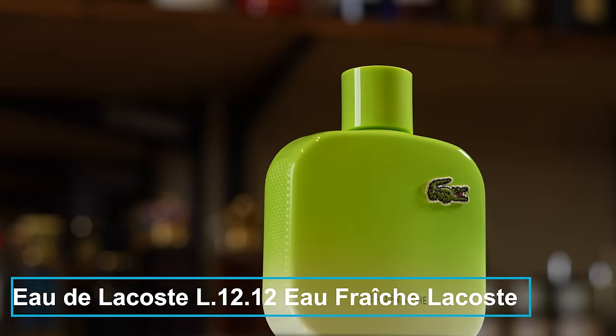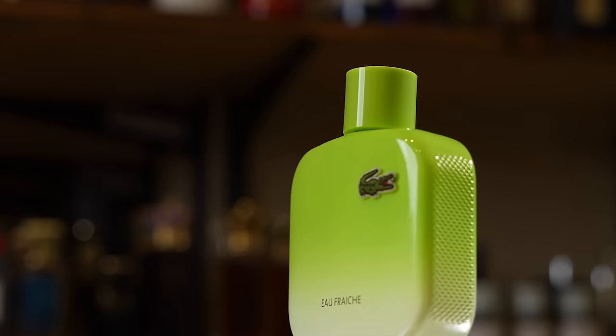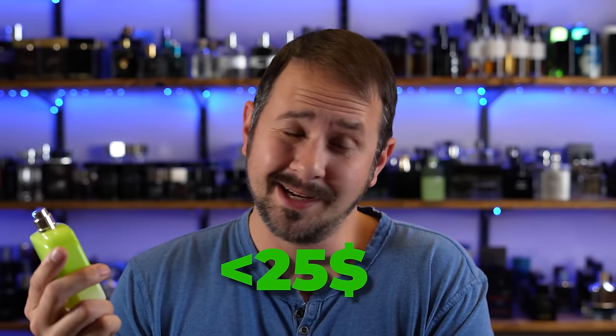After that, Lacoste L1212 Eau Fraiche — technically Eau de Lacoste L1212 Eau Fraiche. It's got a pretty recognizable bottle; you'll know which one it is. The L1212 line has always had, in my opinion, some under-the-radar fragrances, hidden gem cheapies, because they're usually pretty well done. And this one, especially for the price point you can pick it up for now, is a steal. You can get a 50ml of this for under $25 as of this video. That's real cheap, especially right now with inflation.